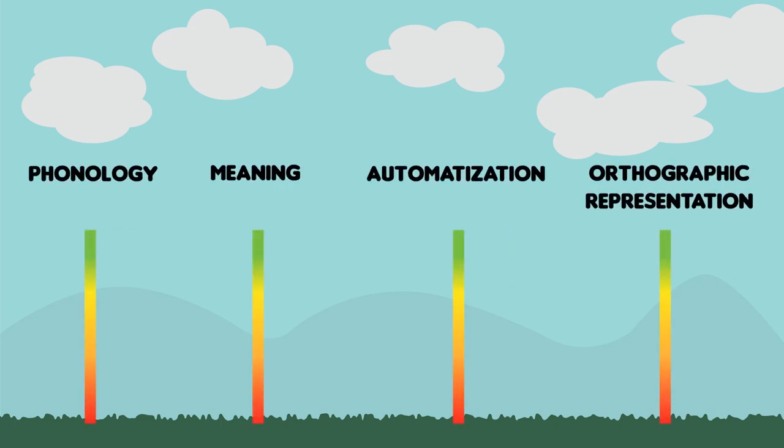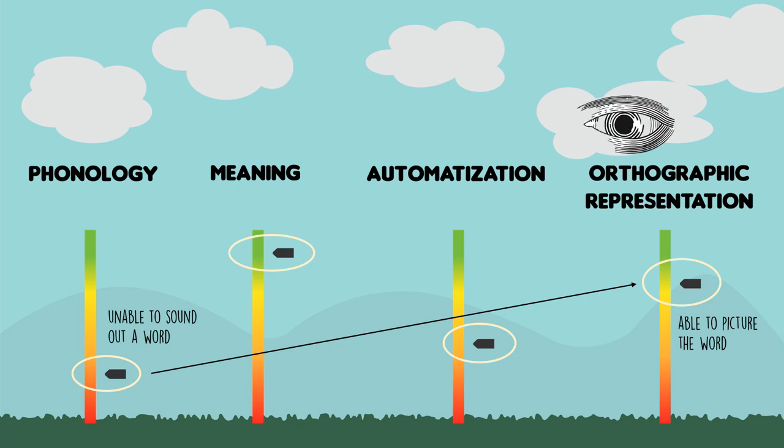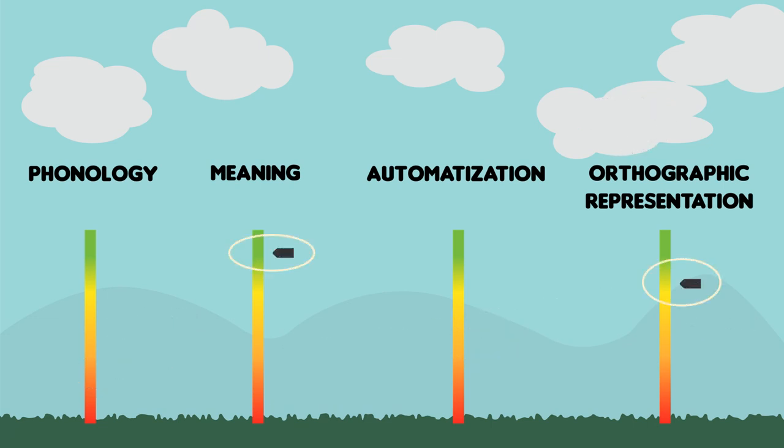A third reason to focus on these skills is that children may have a set of strengths and weaknesses across the four. They may have difficulties with some and be good at others. If children are especially good at some of the skills, this can help them to make up for their weaknesses in others. For example, if a child is unable to sound out a word because his phonological awareness skills are poor, he may be better in orthographic representation. Maybe he can picture the word in his head. When he looks at words on a page and recognizes them because he has good memorization skills, this may help him to read better. These four skills are important both as weaknesses to be identified and trained and also as strengths to be used to make up for other difficulties.